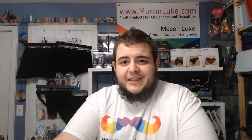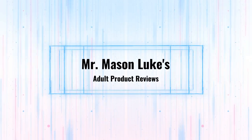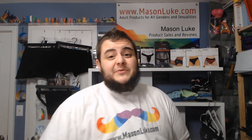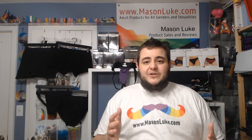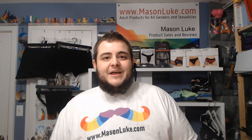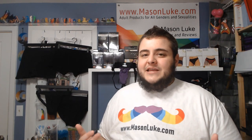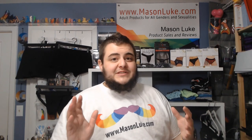Do you know what the right harness for you is? Hit that like button and stay tuned to find out. I'm Mason Luke from masonluke.com. Today we're going to be doing an in-depth look at a lot of different harnesses currently on the market for use with prosthetics. I have behind me a whole bunch of different brands and styles — many from my personal collection as well as some new ones I sell on my website.